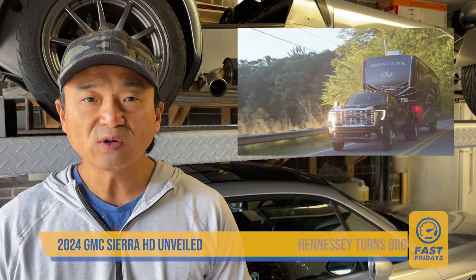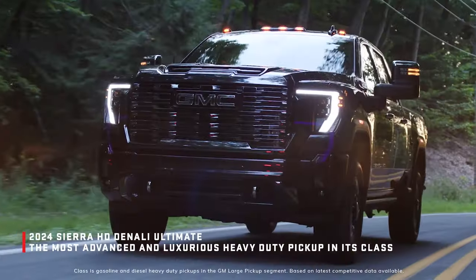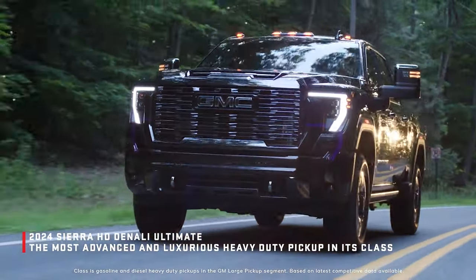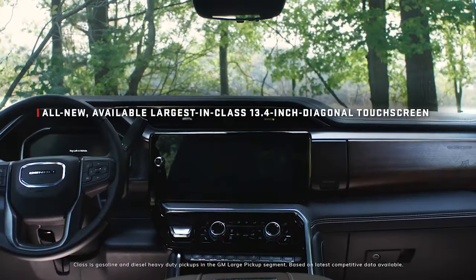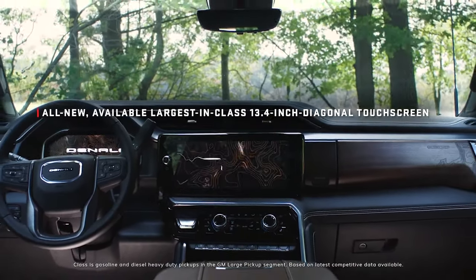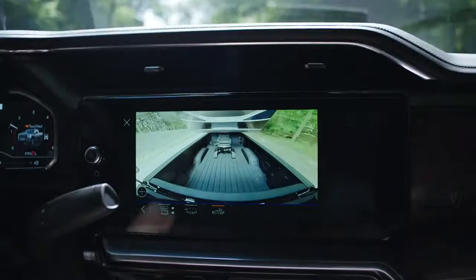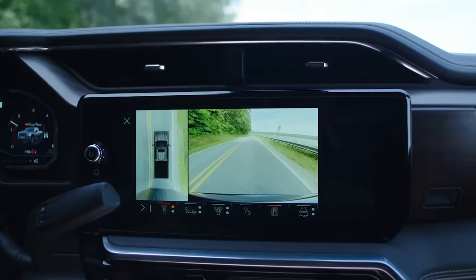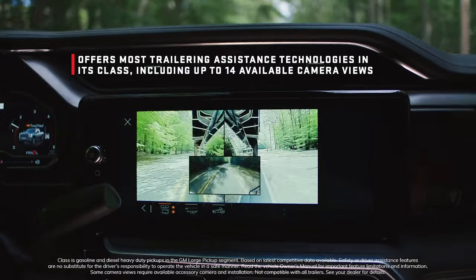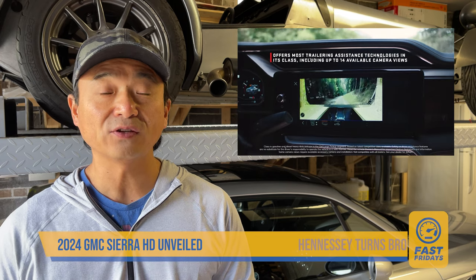With all new looks and colors, new trim levels will be offered as well, including the off-road capable rugged AT4X and the super luxurious Denali Ultimate. Tech has also been finally updated — you'll be welcomed to the cabin with a 13.4-inch infotainment screen, a 12.3-inch digital instrument cluster, and a 15-inch full-color heads-up display. A new pro-grade trailering system will offer a staggering 14 different camera views and a transparent trailer cam to virtually see through the trailer you're pulling behind you. Very cool.